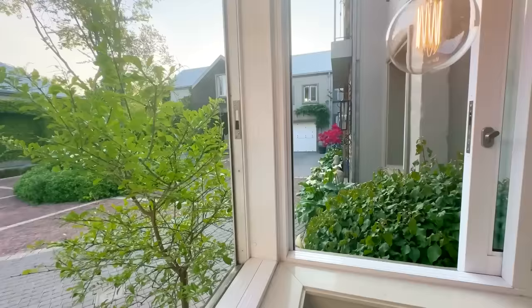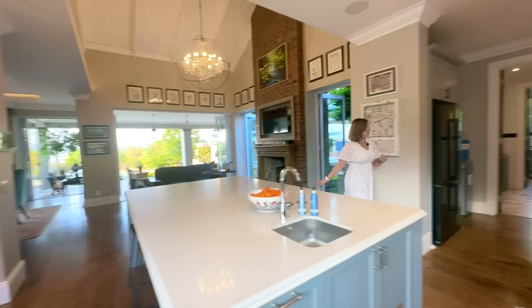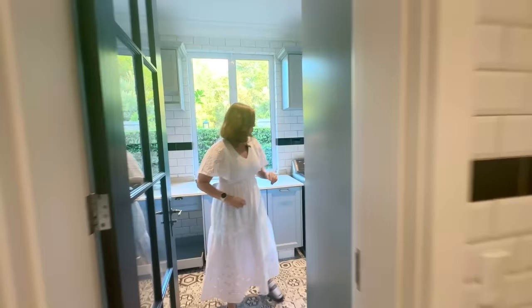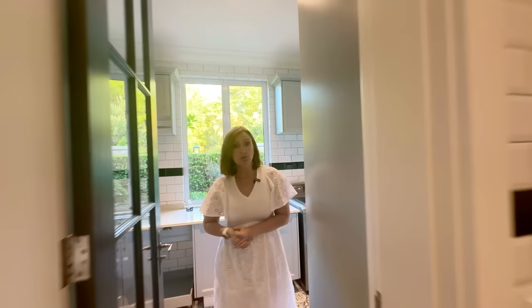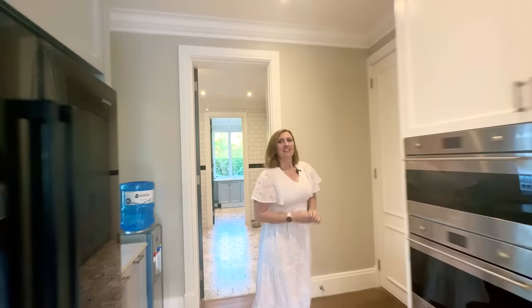Of course there's more storage — there's a walk-in pantry. Going around for a quick look at the service rooms: a door leads to two of the four garages, there's a massive scullery section here with even more storage, and then a separate dedicated laundry room. You can literally close the door and keep all your laundry nice and fresh, away from the kitchen.